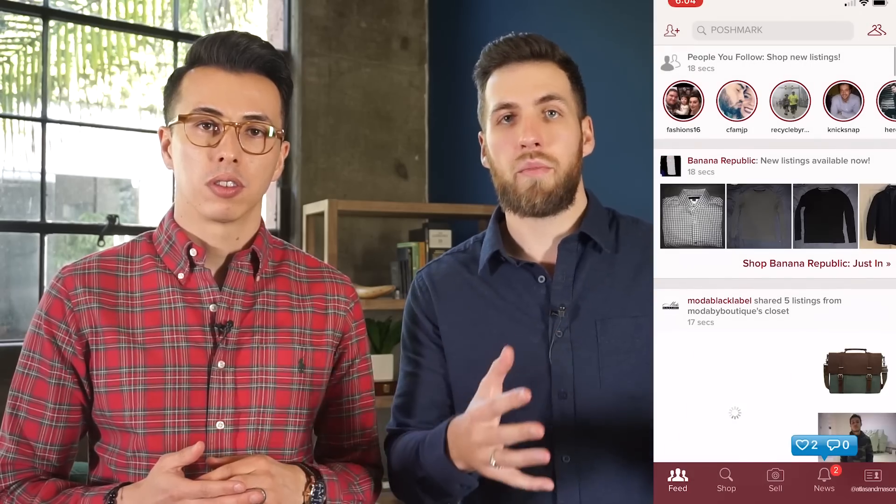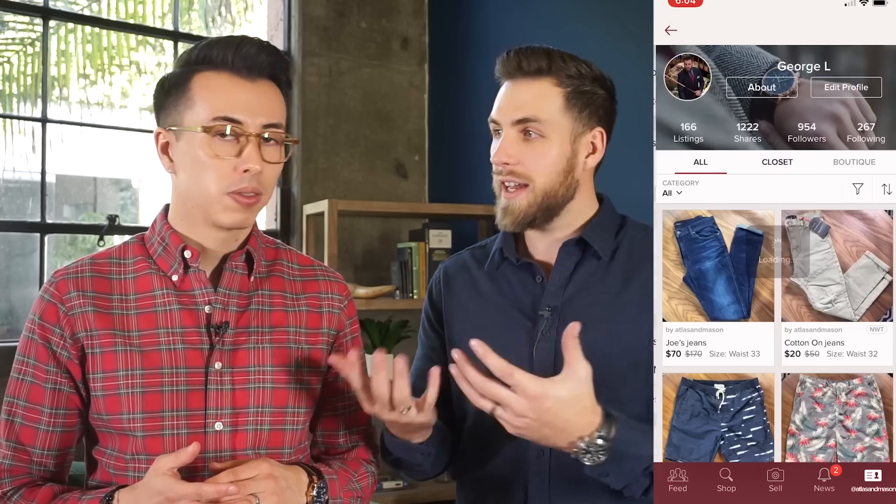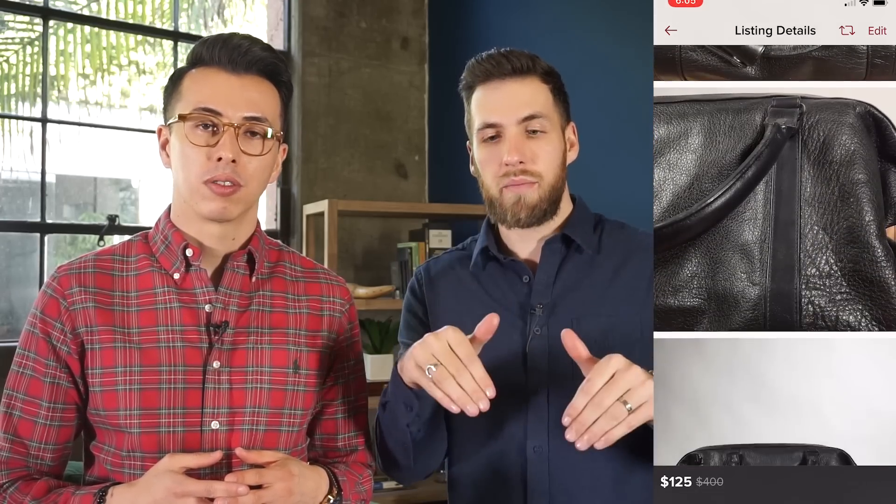Up next on our list is Poshmark. If you don't know what Poshmark is, it's an app on your phone that lets you sell lightly used items you don't wear anymore and make a little extra cash. Blake and I have a lot of extra stuff — we've been doing this fashion blogging thing for over three years and have accumulated a lot of garments throughout the years.